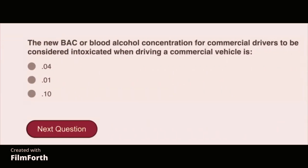The BAC (blood alcohol concentration) for commercial drivers to be considered intoxicated when driving a commercial vehicle is 0.04.